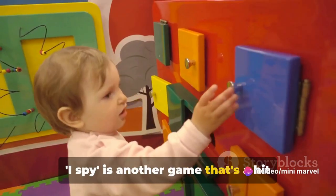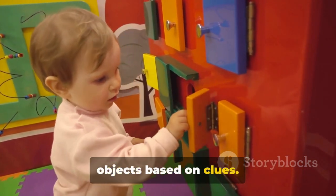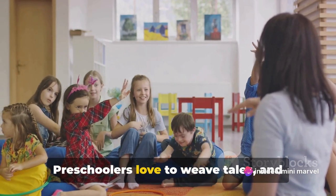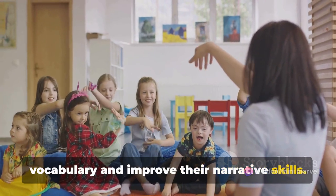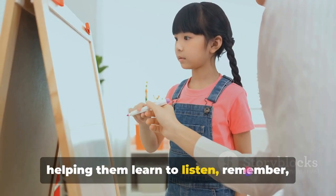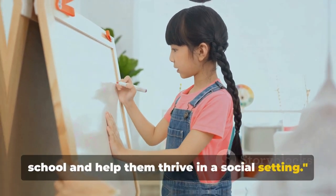I Spy is another game that's a hit among preschoolers, boosting their memory and observational skills as they try to spot objects based on clues. Then there's Storytelling, a game that fuels creativity and language development. Preschoolers love to weave tales, and this game allows them to expand their vocabulary and improve their narrative skills. These games, while fun, serve a greater purpose — they prepare your child for school, helping them learn to listen, remember, observe, and express themselves.